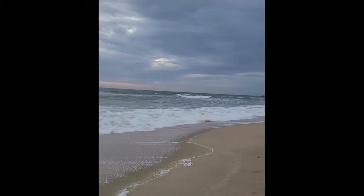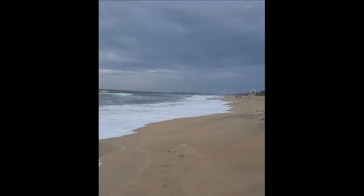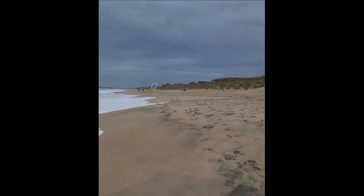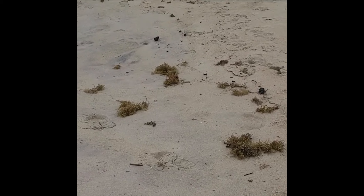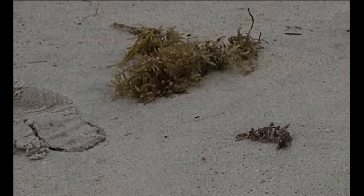If you walk along the beaches of the Outer Banks this week, you may notice that it's not shells you find with every footstep, but instead a special plant that resides in the Atlantic Ocean in an area called the Sargasso Sea. This area is an important ecosystem in the ocean that provides animals habitat, a place to forage and spawn.